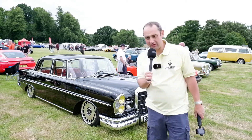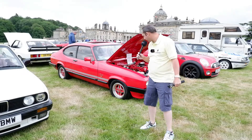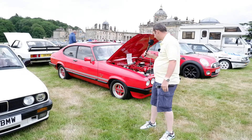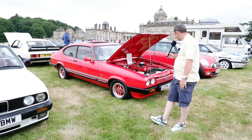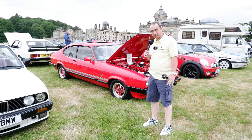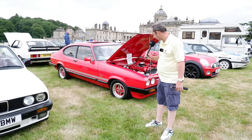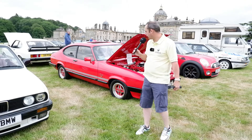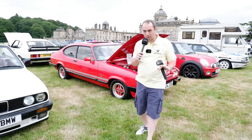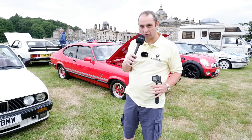A couple of nice Capris here as well — we've got this Mark III Laser behind me. The camera probably isn't doing justice to how shiny this car is — the engine is detailed, it is absolutely immaculate. Some nice Recaros trimmed out in red and grey as well — really, really nicely done. Behind that, another Mark III, a three litre. We can't quite get round every car, and I do need to move on because we've still got the 90s to do.